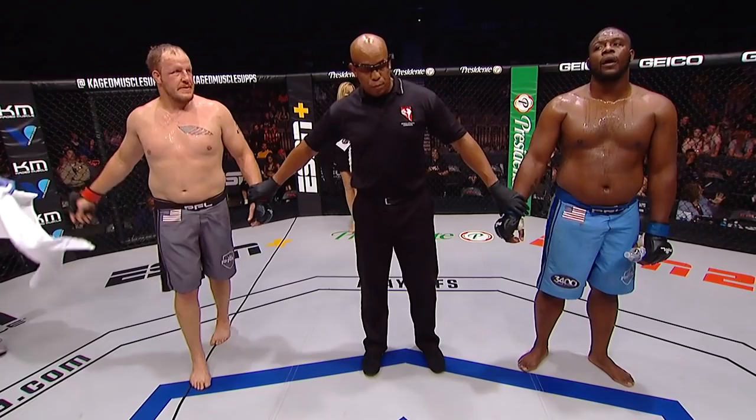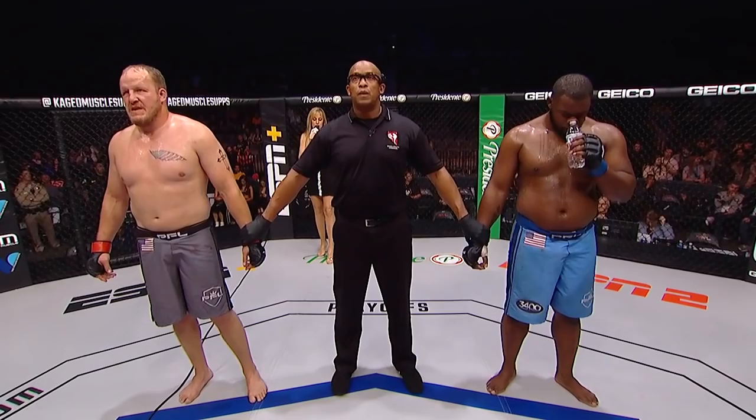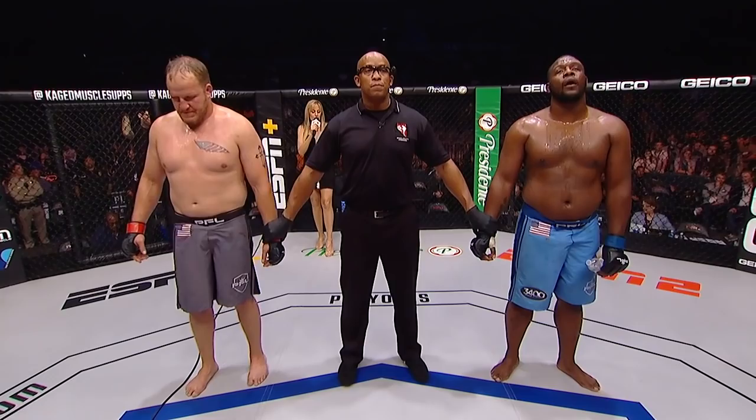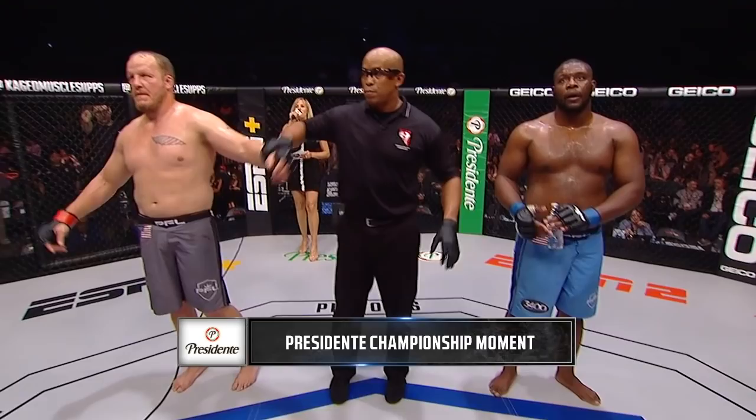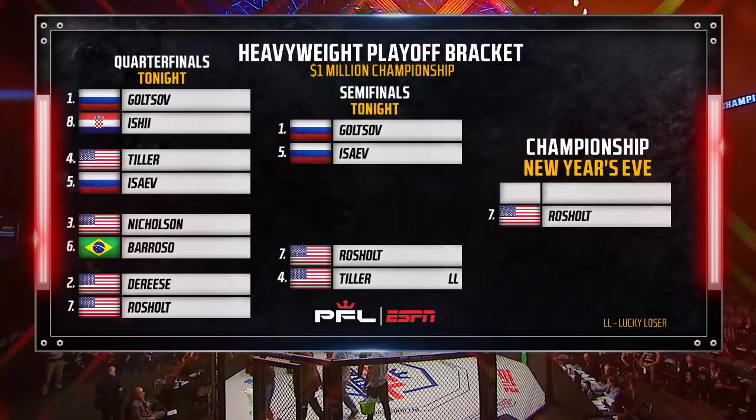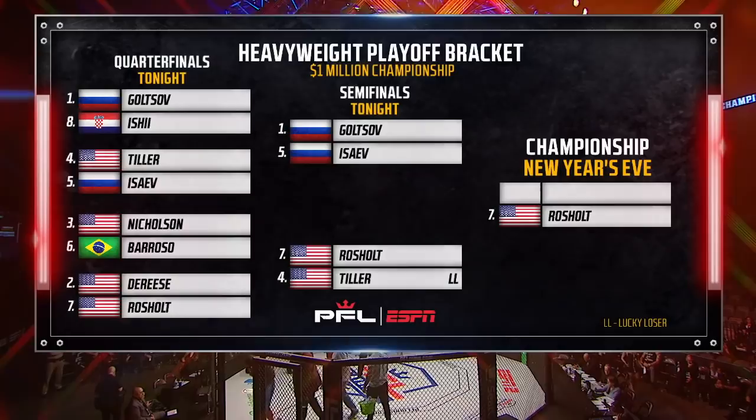He's getting himself to the finals. Lillian Garcia makes it official: ladies and gentlemen, after three rounds of action, we go to the judges' scorecards. All three judges scored it 30-27. For your winner, by unanimous decision, and advancing to the 2019 PFL World Championship — Jared Rochelle! Jared Rochelle wins by unanimous decision and grabs a spot in the championship bout on New Year's Eve. Who will his opponent be? Yet to be determined — we know it'll be a Russian.